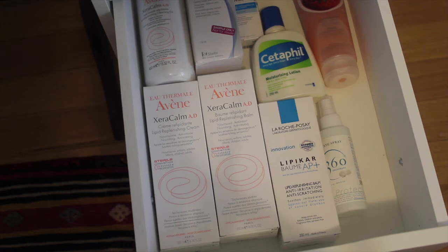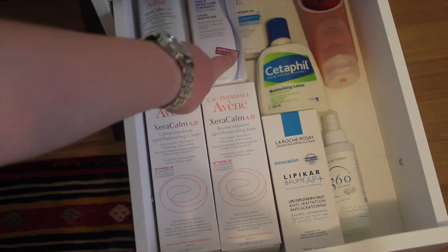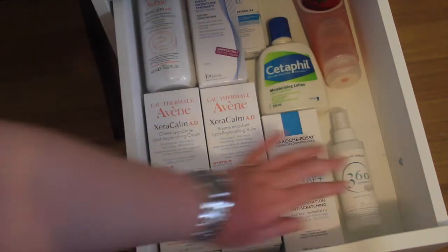In the seventh drawer I keep backups of body products: two cleansers, a sunscreen, several lotions, and a room spray.